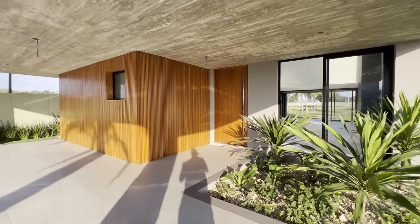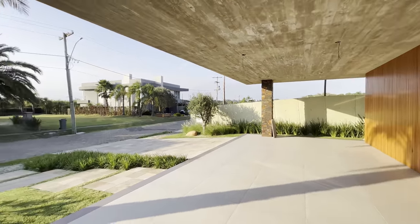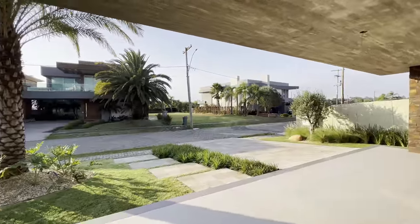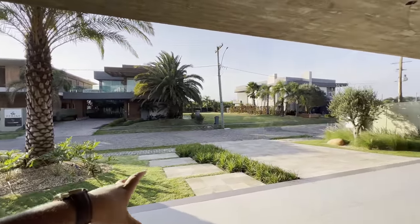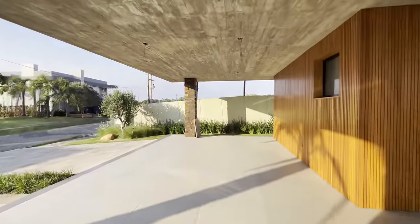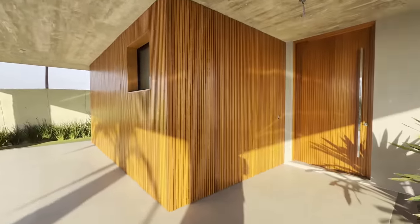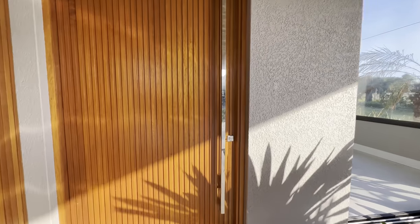Hoje é mais ou menos 6 horas e o sol tá batendo na frente da casa. A casa é frente oeste. Tem um terreno maravilhoso — 525 metros de terreno, 15 por 35, terreno com bastante testada e bastante profundidade. Um terreno ótimo pra você morar. Vamos entrar então, essa é a casa que eu vou abrir pra você.